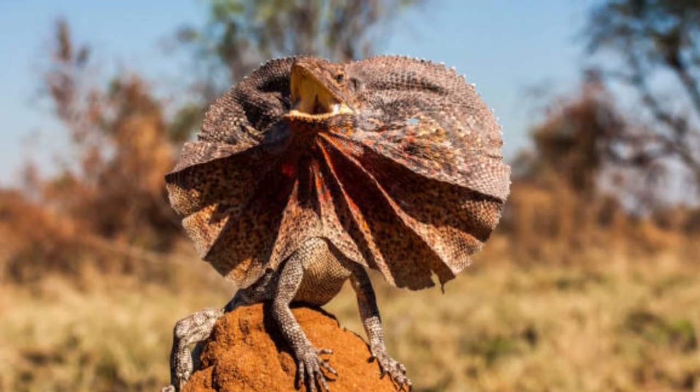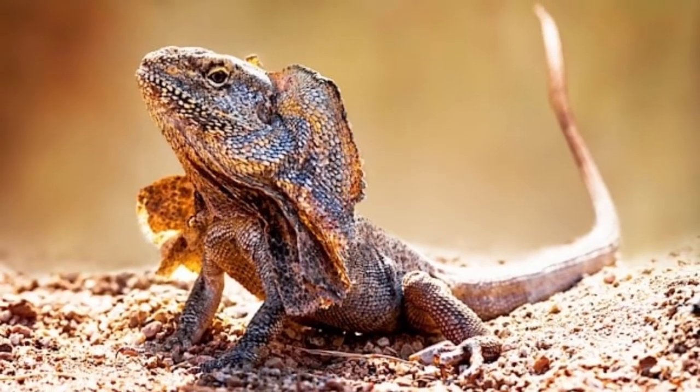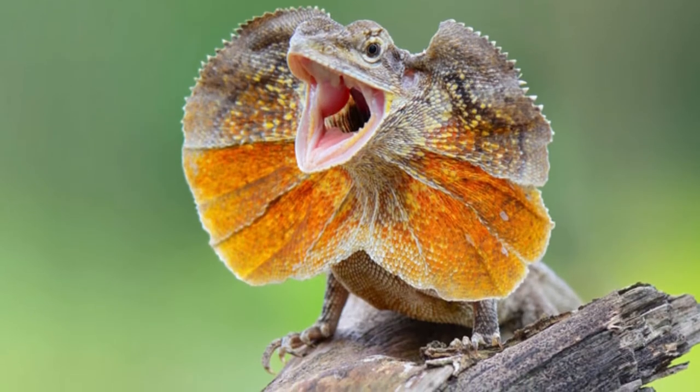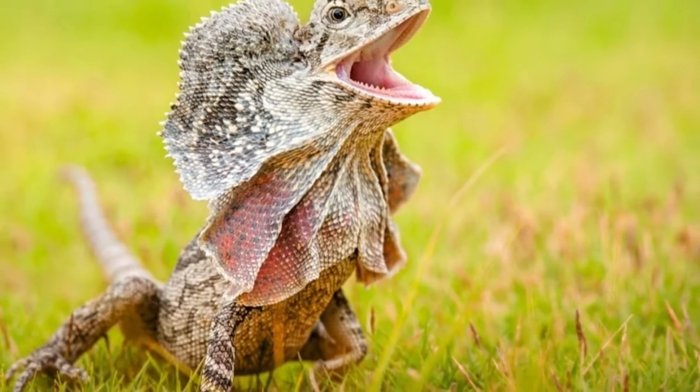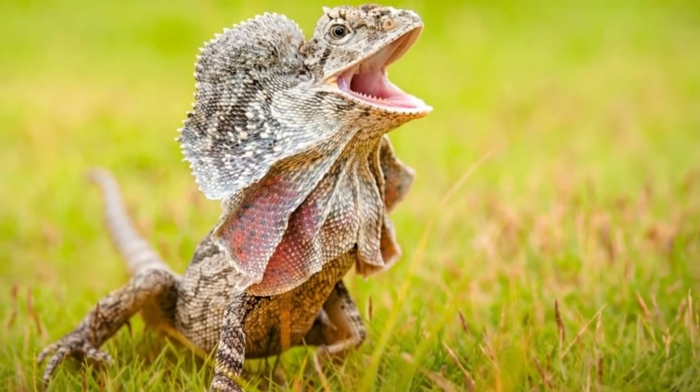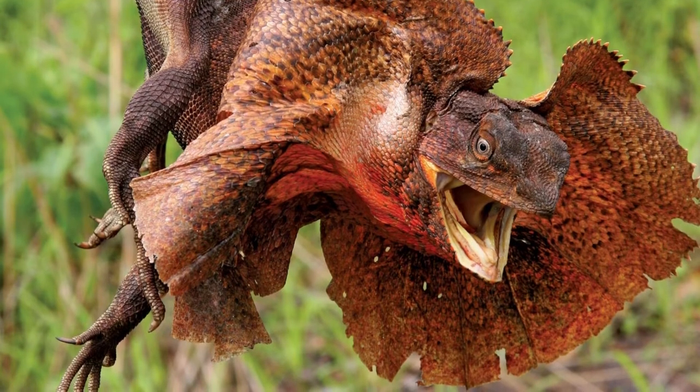The Latin word chlamyta means small cloak, while saurus means lizard. It's also called the frilled dragon and the frilled agama. It belongs to the agamidae family and the class Reptilia. There are 420 species in the same family, agamidae, as the frilled lizard; however, no other lizards share its distinctive frill.